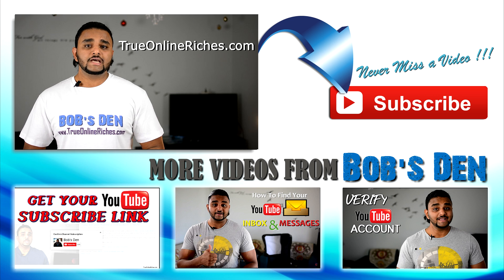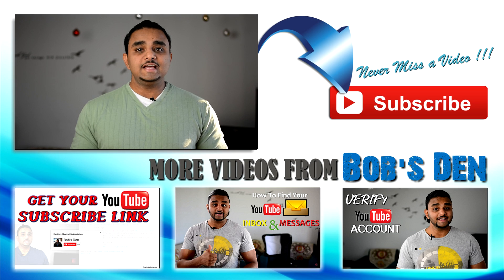I'd like to invite you to my website TrueOnlineRiches.com and I'll see you on the next video. Bye!